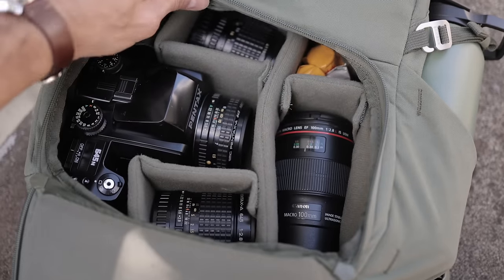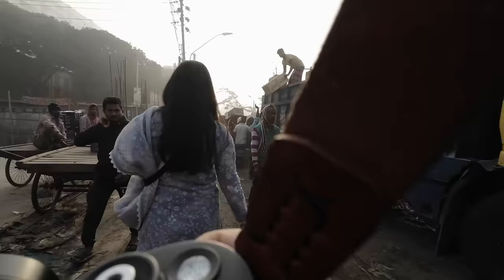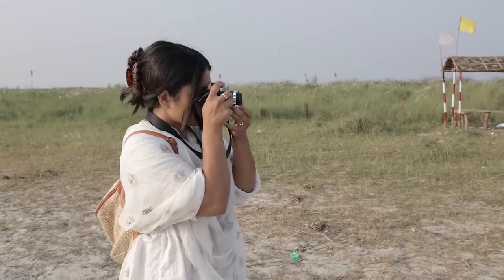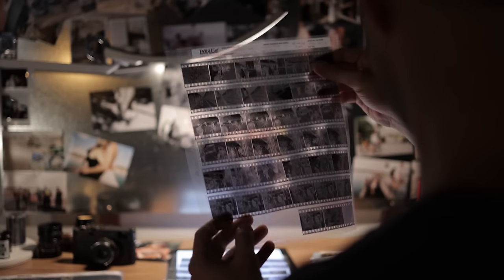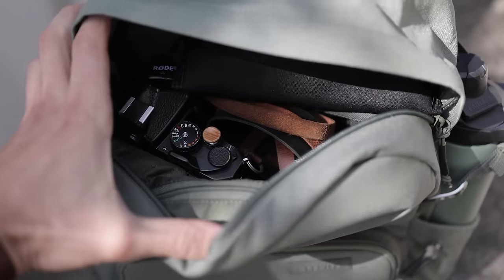Hey everyone, I'm Hashim, welcome back to the channel. Today's video is about what I'm packing for an upcoming trip. Sarah and I are going overseas for about six weeks and I thought I'd share some of this process with you because it might help you develop your own rationale for how you might pack for a lot of photography on a trip, or you might just be really into gear like I am.